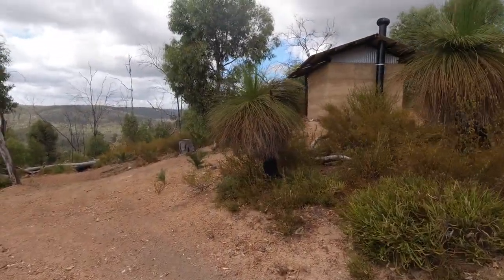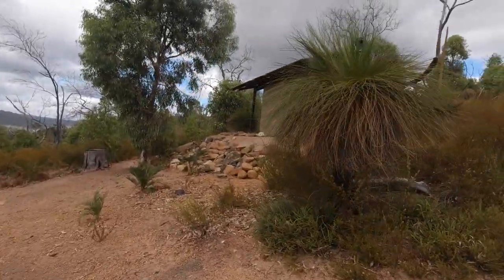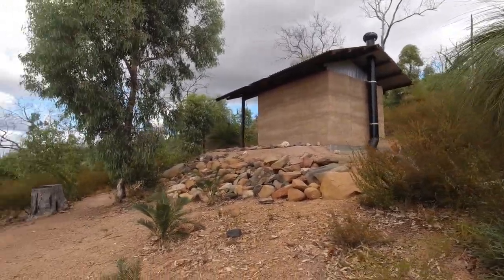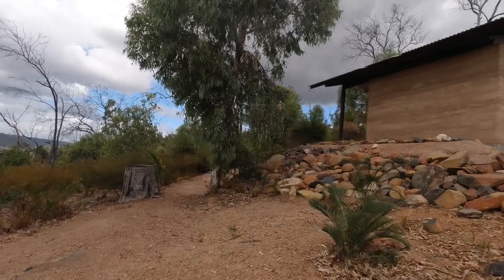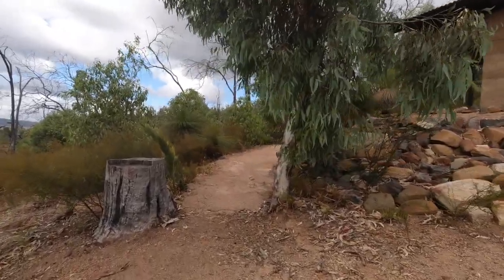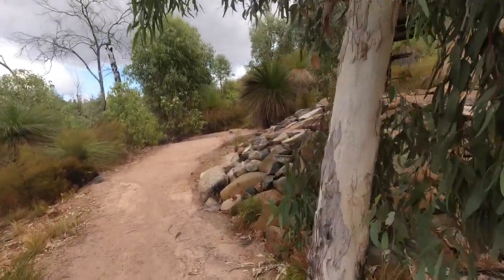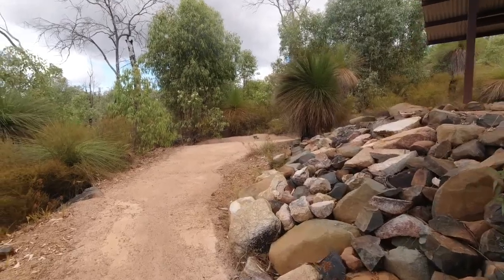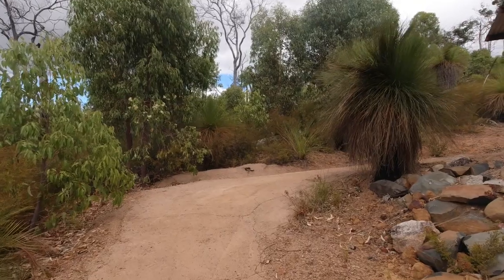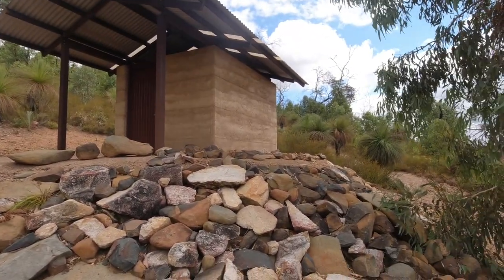The first thing you'll come to as you come down this track on the spur trail is a dunny — the outdoor toilet. It's a drop toilet, and these are composting toilets, not chemical toilets and not flushing toilets. So please don't dump anything down here. It's only meant for tissue to compost into it. Wet wipes are a no-no because that will ruin the composting. Chemicals are definitely a no-no because that destroys the composting.